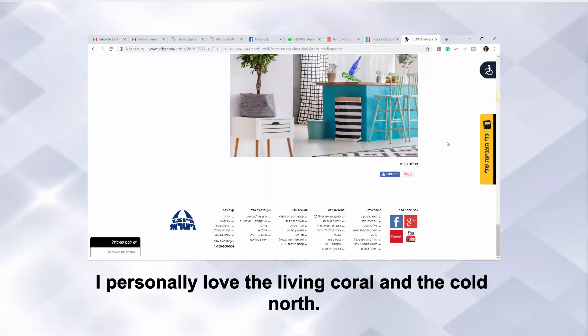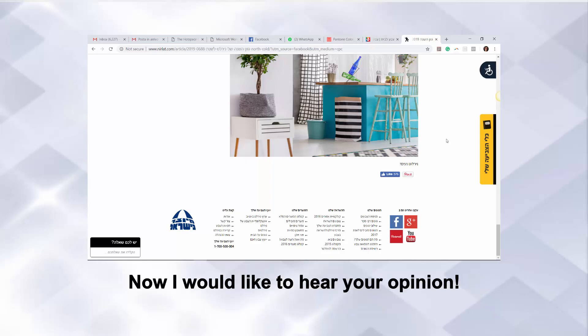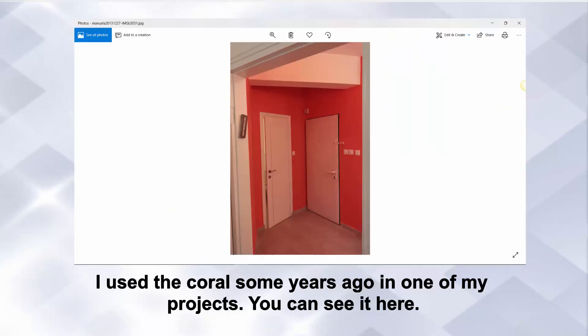I personally love the Living Coral and the Cold North. The tone of green chosen by Tambour is a bit dark and sad, I think. Now I would like to hear your opinion — write me here below the video. Are you going to use one of these colors in your home? Which one and where? I used the coral some years ago in one of my projects — you can see it here.